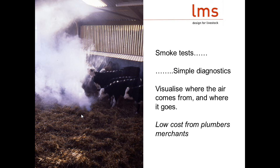Smoke bombs are a really simple way of demonstrating where air is coming from and where it's going. Make sure you've got calves in the building because you need the heat being generated. Don't go for the cheaper ones with only a one-minute burn time — you need one that burns for four or five minutes to fill a large space. One colleague recently paid about £25 for 10 of the larger ones, which is a pretty cheap diagnostic test to give you a really good idea of what's going on in your buildings.